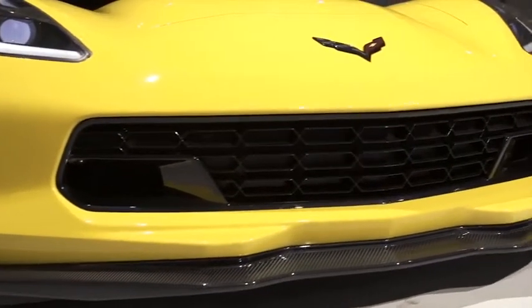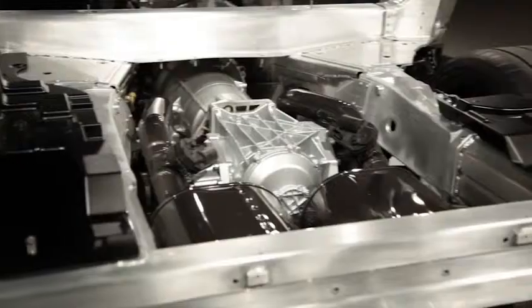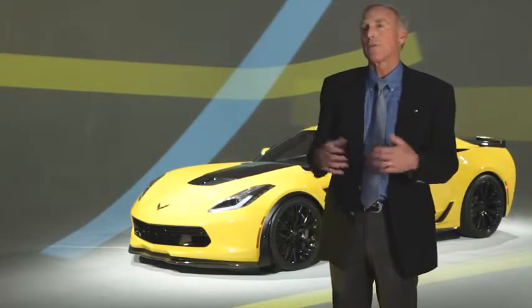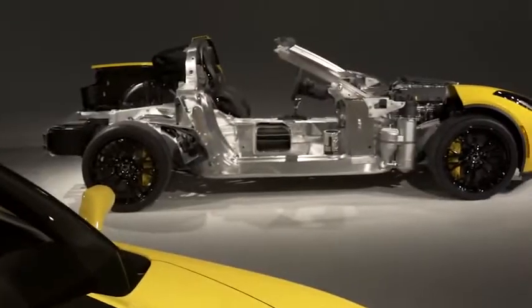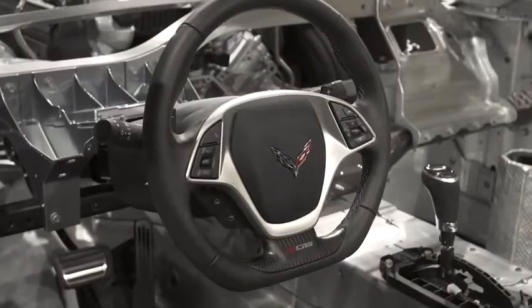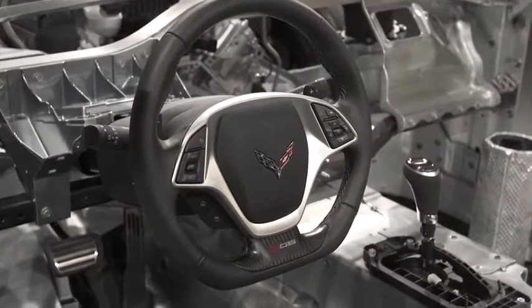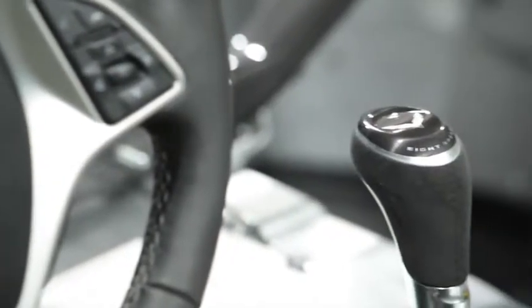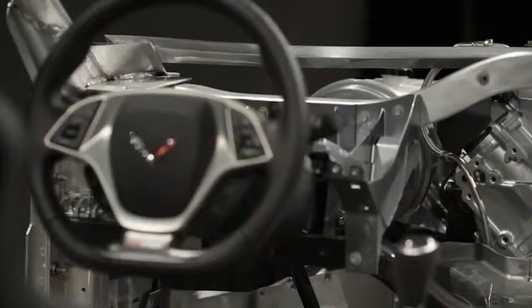Virtually everybody else has walked away from traditional three-pedal manual transmissions. Instead of walking away, we are embracing it with the best possible manual transmission. We have seven speeds, a patented rev matching system that makes the car just a joy to drive. In addition to that seven-speed manual, we're offering for the first time an automatic transmission — an eight-speed paddle-shifting automatic that matches the best transmissions in the world for the quality of the shifting, the speed of the shifting, and the enjoyment of driving.